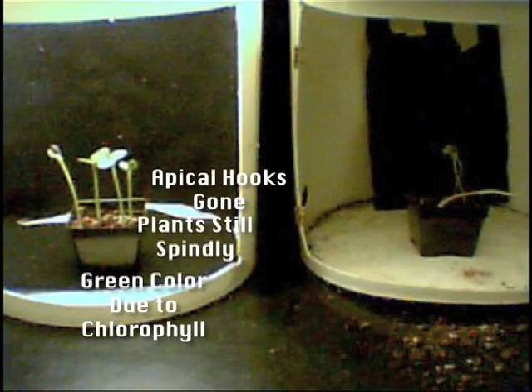In our experiment, the light used was not intense enough to cause normal growth, which is why the plants still have an etiolated quality even after the light treatment.